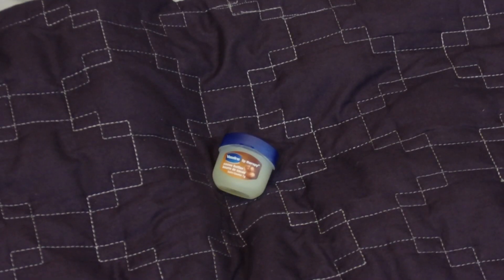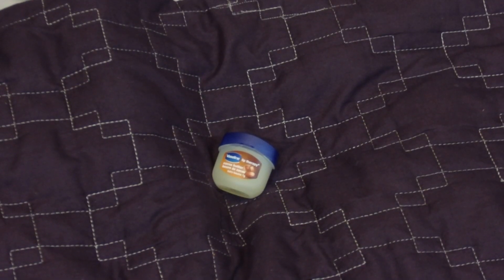My next essential is the Vaseline Lip Therapy with Cocoa Butter. I love this stuff. I bought it because I had really dry corners when I was sick and it cleared that up really quickly, so I've been using it ever since. I use it after I take all my makeup off before I go to bed and then before I put my makeup on. It really moisturizes. I used to use EOS and Blistex but I found it didn't really do much — this is just Vaseline but with a lip formula. It's really nice.